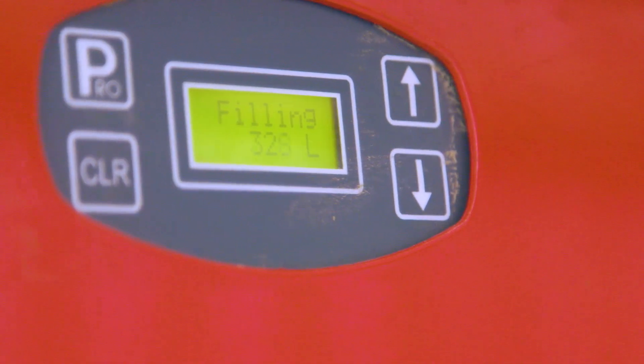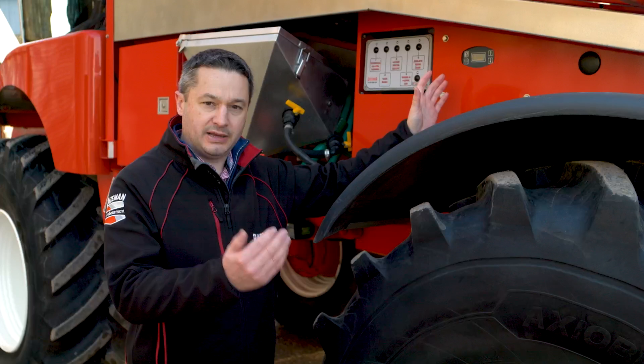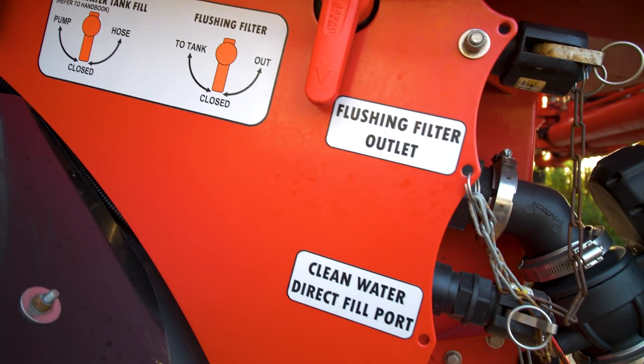Tankmatic is an auto-filling system with a centrally mounted float in the middle of the tank. We preset how much we want in the tank, complete the tank contents, and then it'll automatically switch off with the electric tap box on the back.